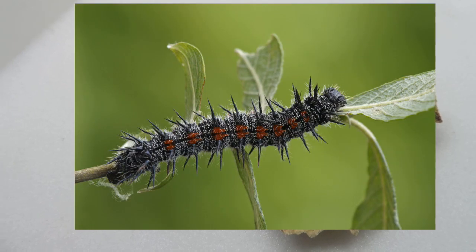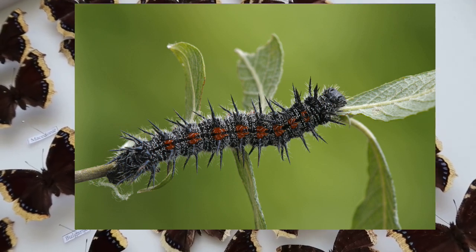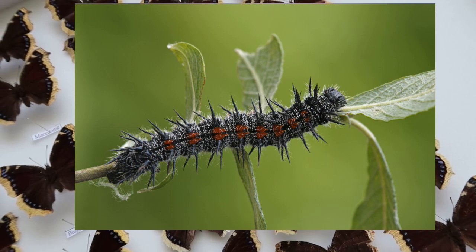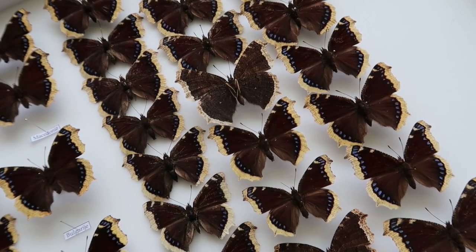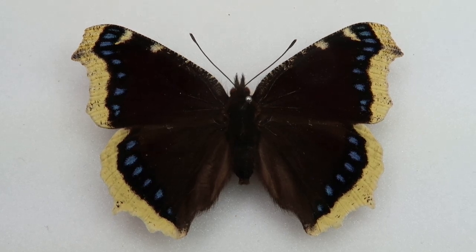The caterpillars of the Mourning Cloak develop into adults in just a few weeks and live communally. Here is a fun fact: the caterpillars of the Mourning Cloak also have urticating spines that, when they make contact with your skin, can actually hurt and inject a bit of venom. This is unusual for a butterfly.